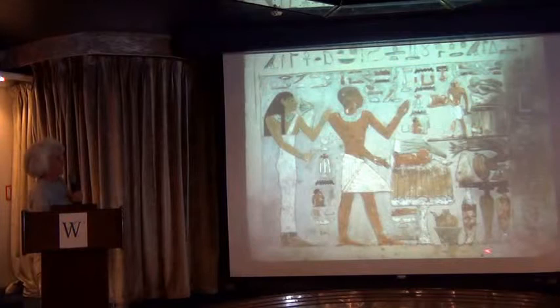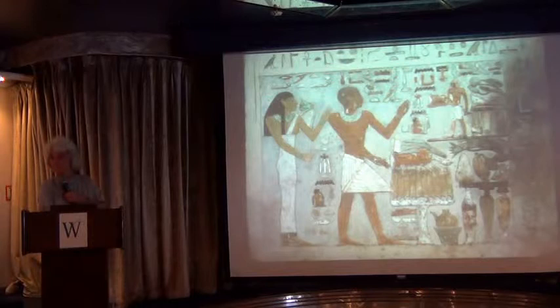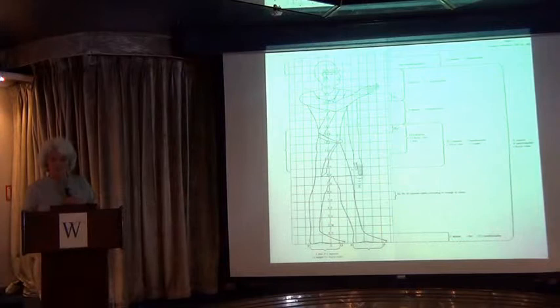We also see the use of baselines — people are very firmly affixed to a baseline. Here we have a figure on a separate baseline, so he's supposed to be much further away; he's coming into the scene holding a haunch of beef. An important point: foreshortening and perspective, inherent in the Western tradition of art, were never employed by ancient Egyptian artists because it was thought to distort the essential form of the subject.